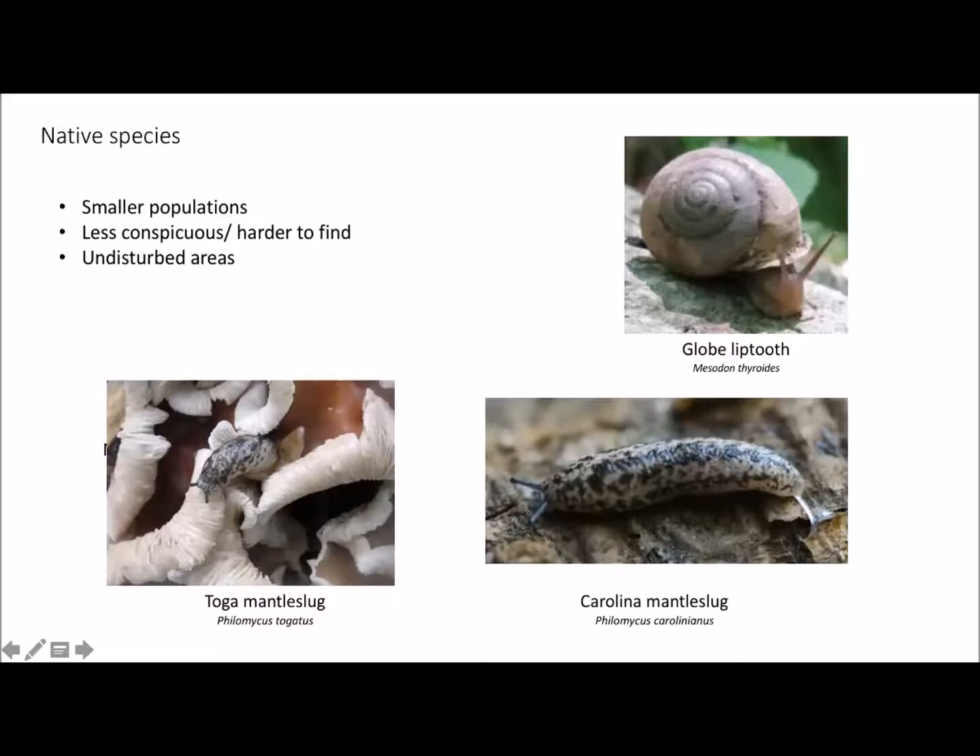Fortunately, we have more native species of snails and slugs in New York State than we do invasive — that's the good news. But they're harder to find. They're often very well camouflaged; you don't see them out on the sidewalks. They stay in their native habitats and prefer undisturbed areas. You will pretty much never find any native snails in your vegetable garden — that's not what they're interested in. They tend to be habitat specialists. For example, the mantle slug feeds almost exclusively on native mushrooms, fungi, and lichens. Their genus name, Philomycas, means fungus-loving.